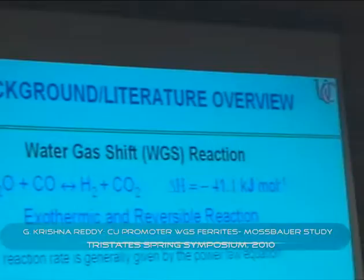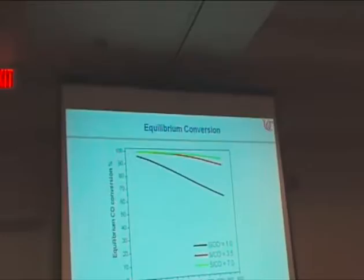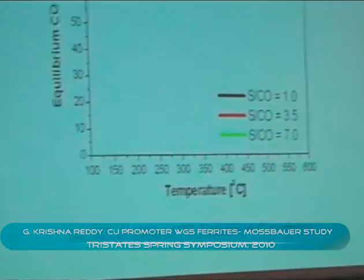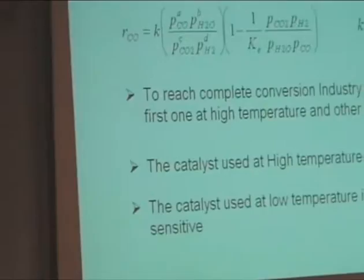Water-gas shift reaction is a very important reaction in coal plants, used to remove CO from syngas. It is an exothermic reaction. Kinetics indicate the rate increases with increasing temperature, but thermodynamics indicate the rate decreases with increasing temperature. So it is kinetically favorable at high temperatures but thermodynamically favorable at low temperatures. Industry operates at two stages: one at high temperature and one at low temperature. The high-temperature catalyst is iron-chromium and the low-temperature catalyst is copper-zinc-aluminum.